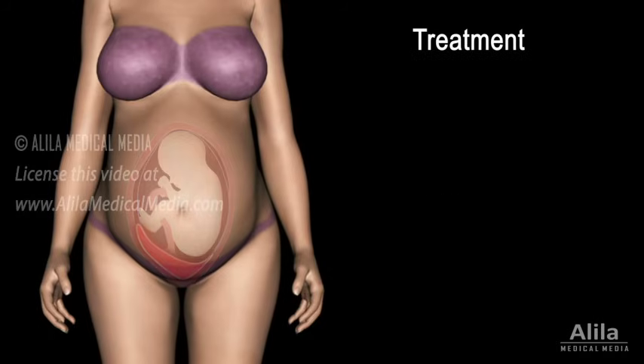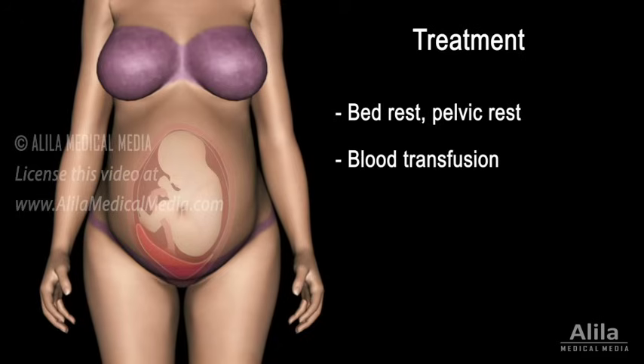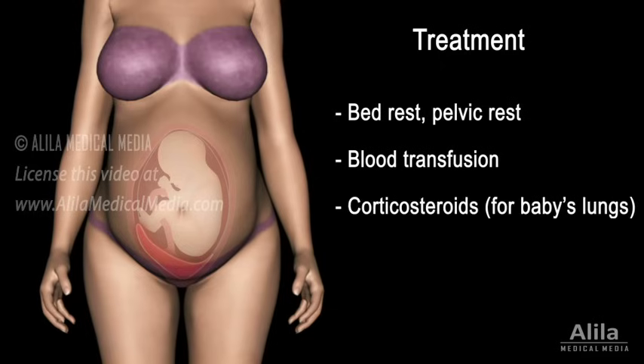The goal of treatment is to manage bleeding to get as close to the due date as possible. In case of little or no bleeding, bed rest and pelvic rest are recommended. Heavy bleeding is an emergency and might require a blood transfusion. If delivery is necessary before 37 weeks, corticosteroids may be given to help the baby's lungs develop. An uncontrollable bleeding would require an emergency c-section, even if the baby is premature.